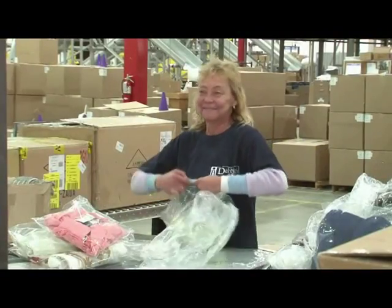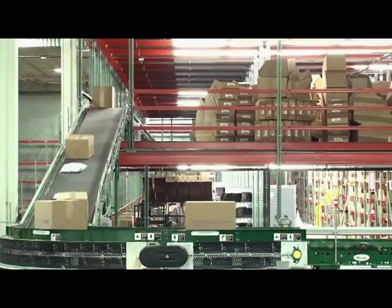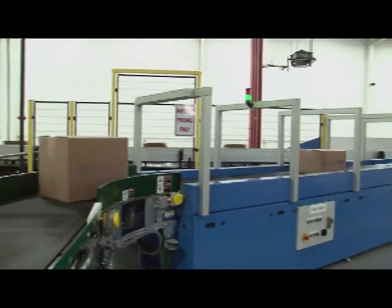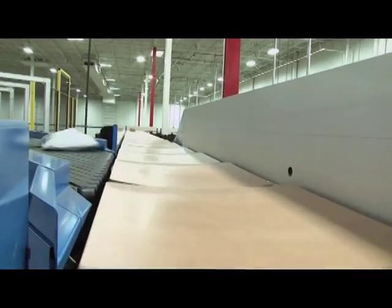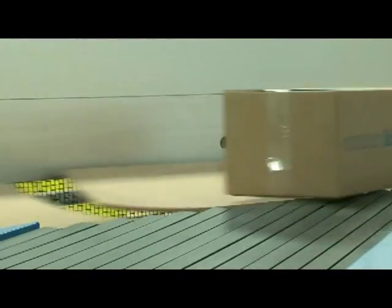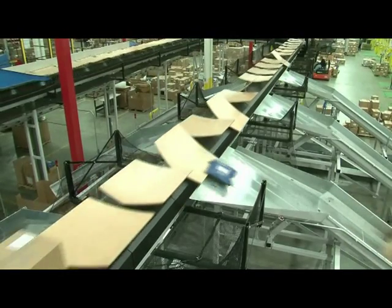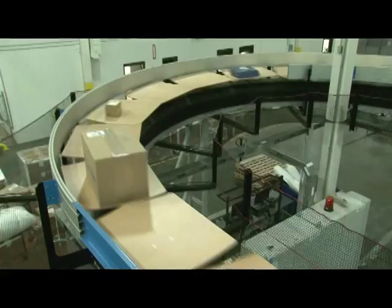Roughly 36 hours after this sorter went live, another tilt tray sorter began operations in the Martinsville 3 facility. This building serves a number of clients including The Company Store and Steinmart.com. Completed cartons from the packing operations arrive at the sorter on accumulation conveyors. The tilt tray sorter at Martinsville 3 is designed identically to Martinsville 1; however, it currently has only one automatic induction line — another can be added as volumes grow. This unit's 65 trays are diverted to seven destinations.